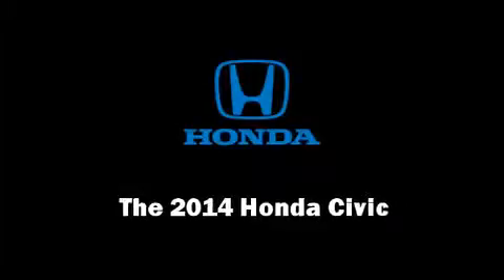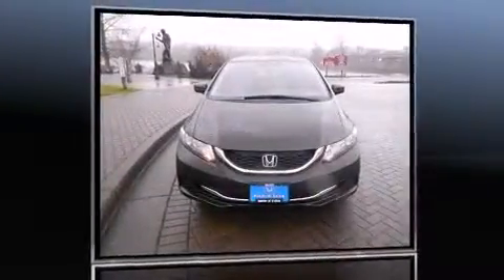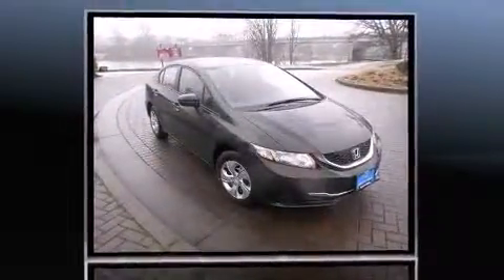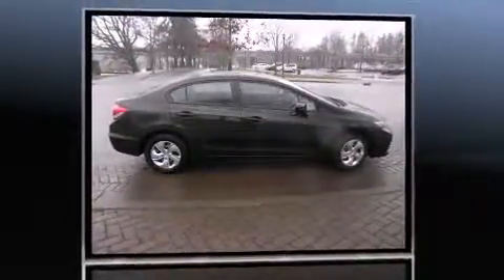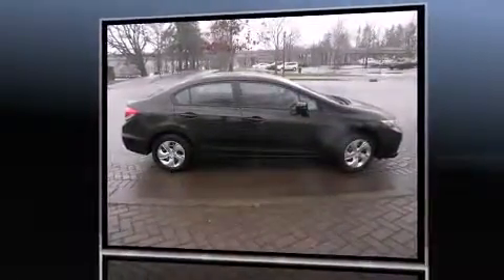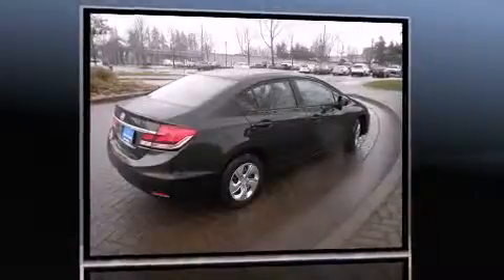Introducing the 2014 Honda Civic Coupe. This four-door, five-passenger sedan stands out among competitors in its class. It features a front-wheel drive platform, an automatic transmission, and a 1.8-liter four-cylinder engine.